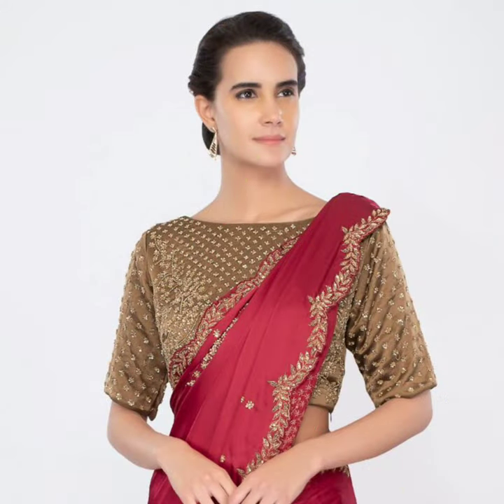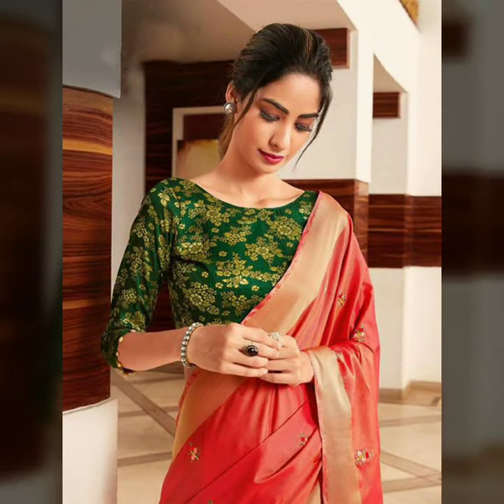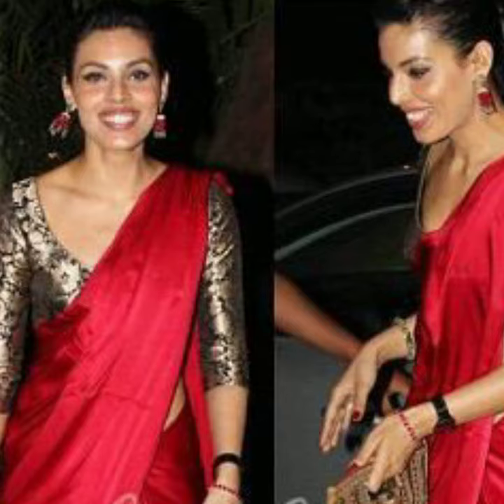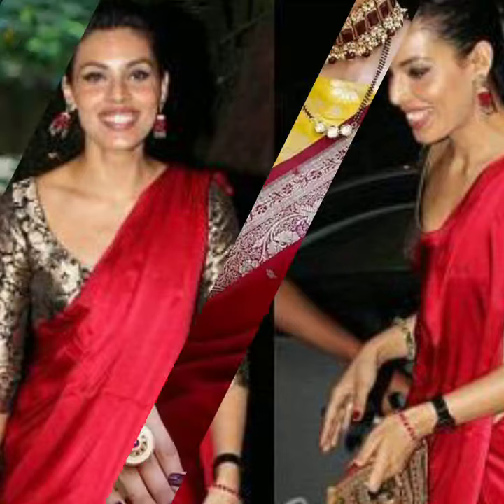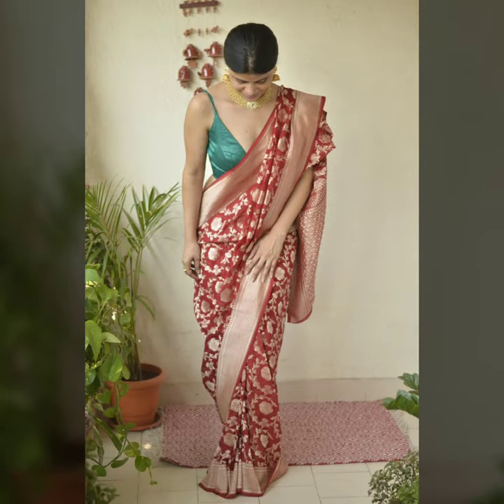If you want a crisp combination, you can try green and red. You can also try purple, which is very good with red color. You can also try black and red color — black and red is very beautiful. You can pair it with yellow for a very bright and beautiful look. If you have a checkered blouse, you can pair it with red for a very bold and modern look.